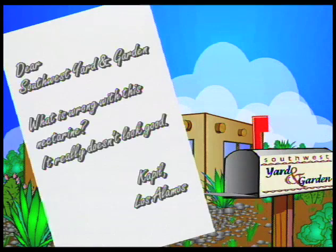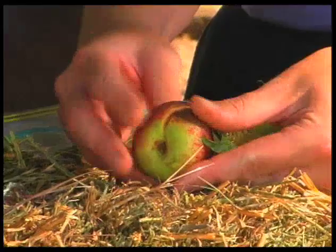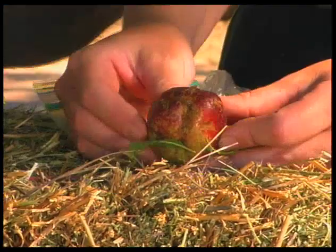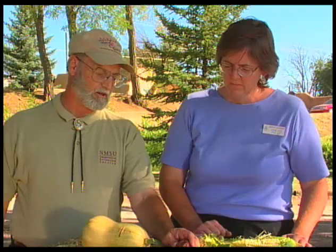The next question is from Captil in Los Alamos about a nectarine that doesn't look good — there are big cracks and some goo coming out. This is hail damage. We've had a couple of huge hail storms in Los Alamos this year. Not much you can do, especially on a tree. On tomatoes and smaller plants you can put a hail cover over them, but there's not much you can do about hail at random times of the year on a fruit tree. Be aware that splitting may also have a water-related irrigation component.